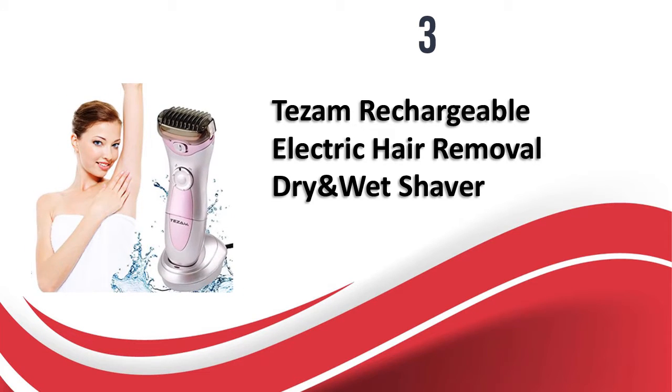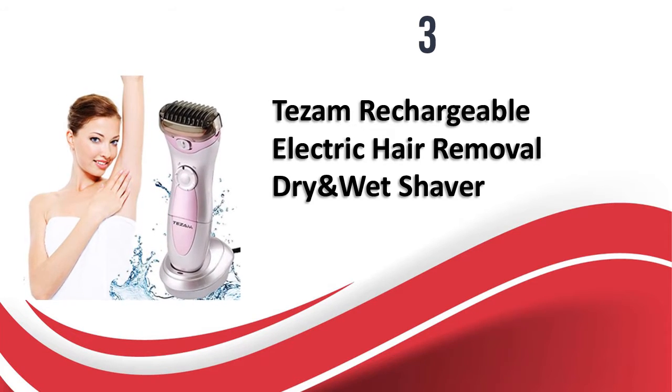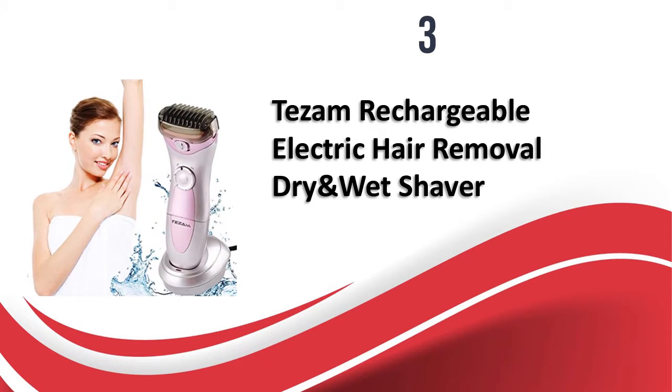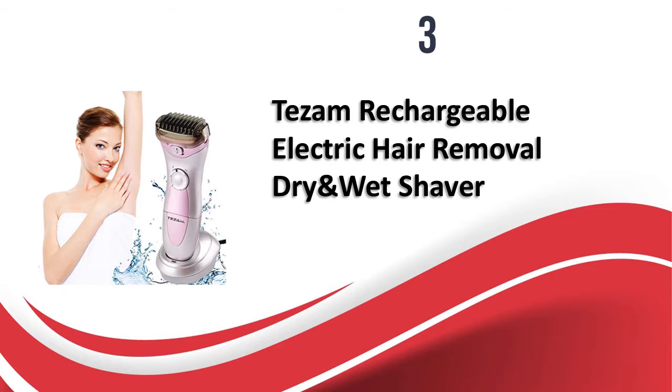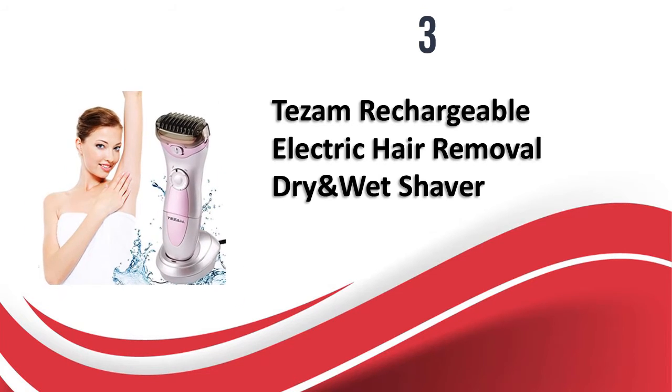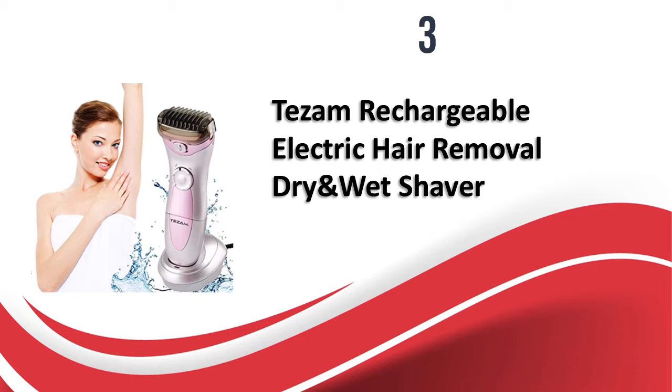If you want a very smooth shave without any ingrown hair or short hair left on the skin, this shaver is a very good option to consider. The floating head provides a lot of flexibility and improves the shaving experience. I'm happy with this product and hope you give it a try.